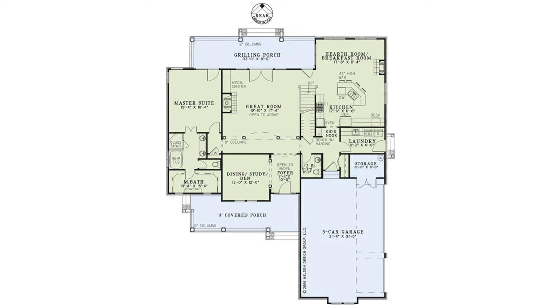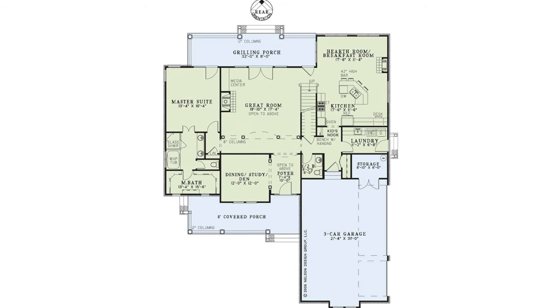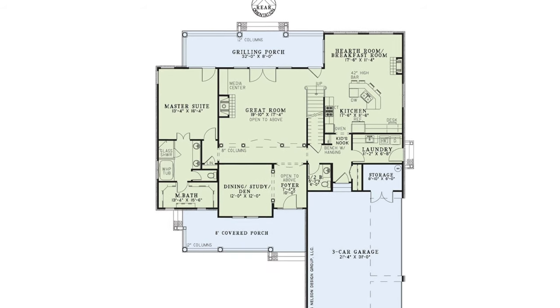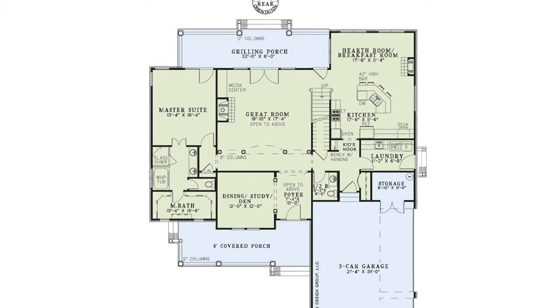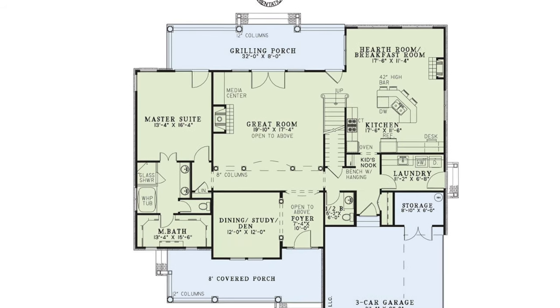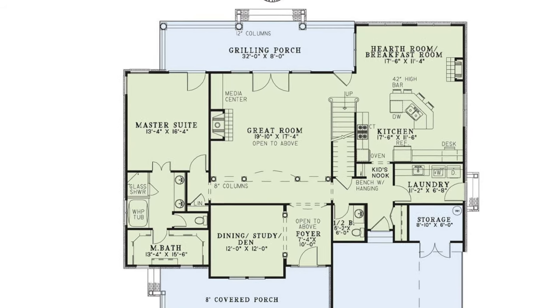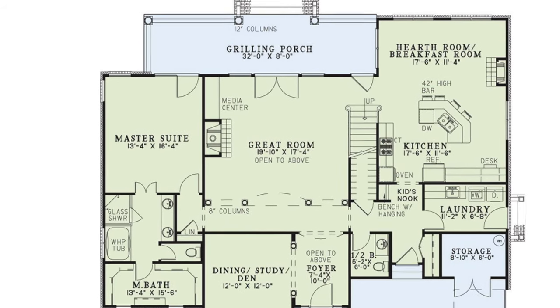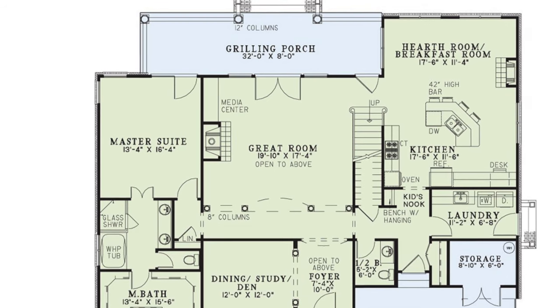My second favorite thing about this home has got to be the great room. With this home being a two-story house, you've got that bridge connecting the upper right side of the home to the left side and that great room is open to it all. With a massive fireplace and enough space for seating for the entire family, this place is perfect for those get togethers.